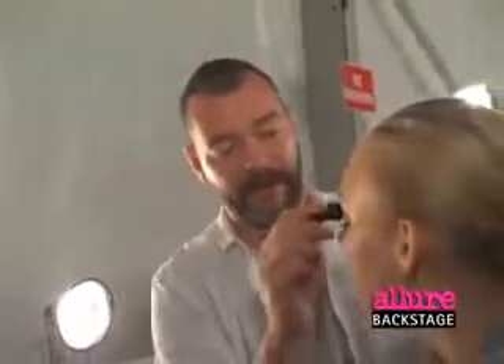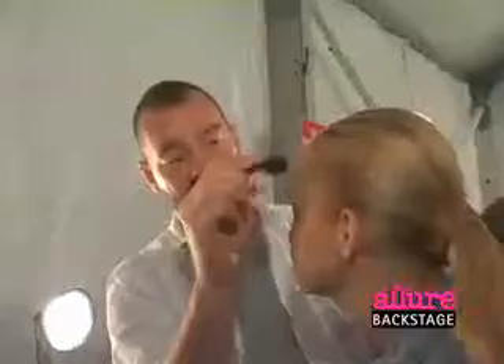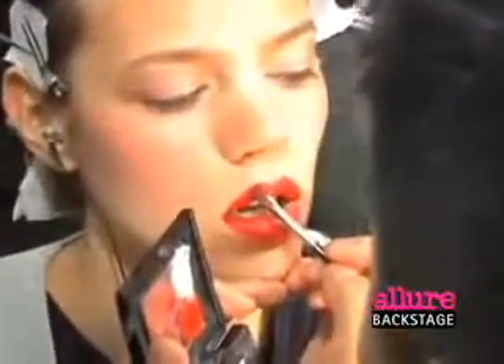What we've done is a little bit of bronzy and red mixed cream on the brow and the cheek, and I'm picking that up with a powder bronzer. And then we have a beautiful, strong red lip.